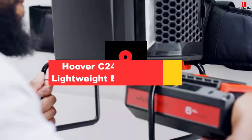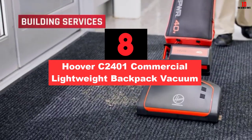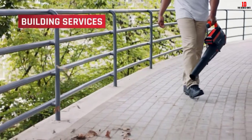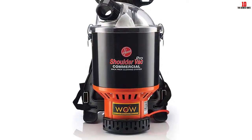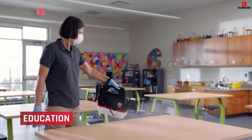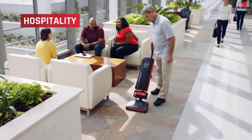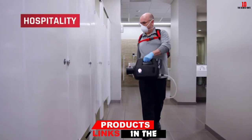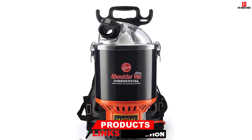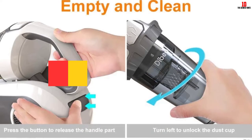At number 8, we have the Hoover C2401 Commercial Lightweight Backpack Vacuum. The Hoover Commercial Vacuum has a long power cord and hose that increases its coverage area, allowing you to clean quickly and easily. The best part is that you can strap it to your shoulders using straps designed to take the weight off your body and get the work done without strain. The extension wands provide reachability to hard-to-reach places, and the crevice tool extracts dirt and even mites from the thinnest areas, leaving no traces of dust.